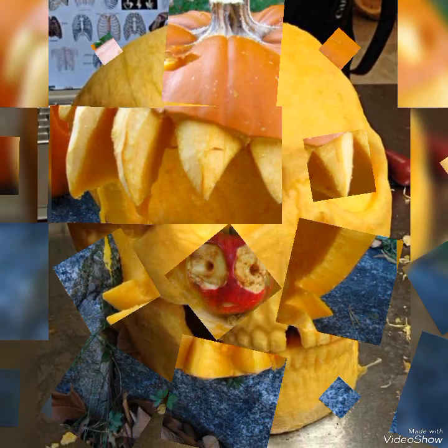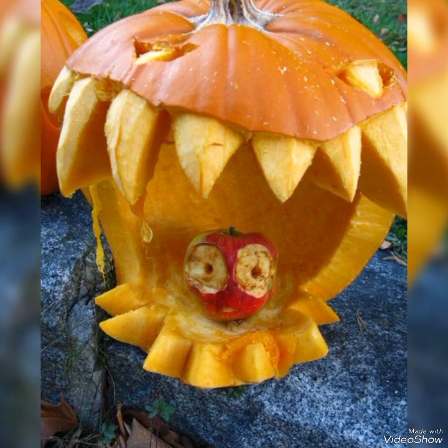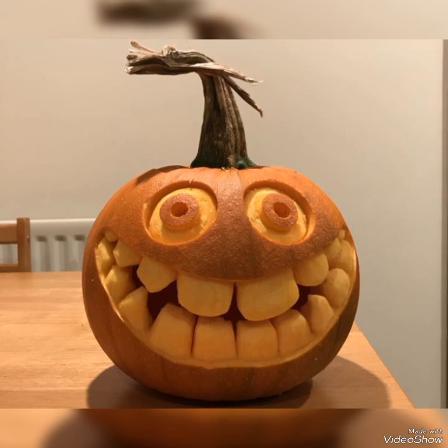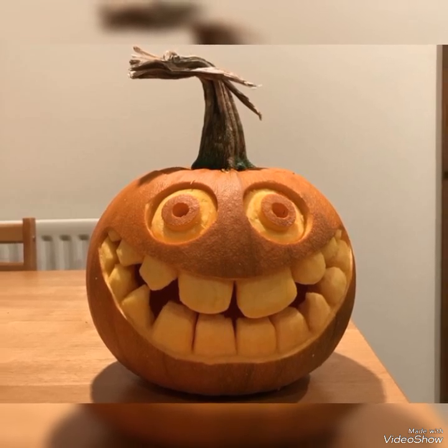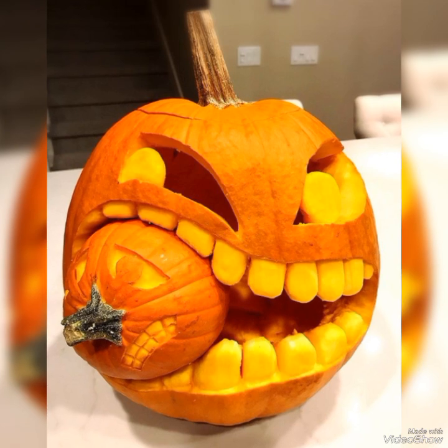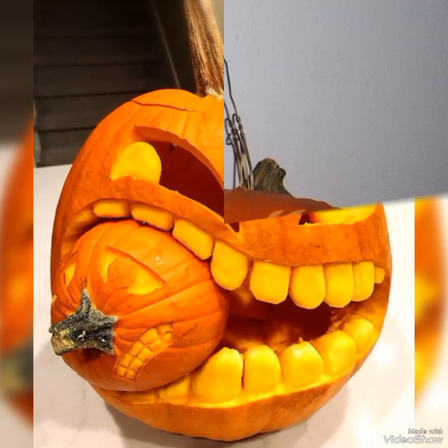Your guests will definitely love such amazing decor and snack ideas, especially on Halloween night. You can also tell me in the comment section which idea you liked most — I hope you like them all. Kindly share your positive feedback in the comment section, as it will help me in growing my channel.